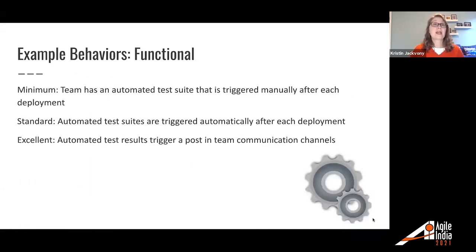For functional: minimum — the team has an automated test suite that is triggered manually after each deployment. Standard — that automated test suite is triggered automatically after each deployment. For excellent — automated test results trigger a post in team communication channels. So if the automated tests are triggered and there's a failure, there's going to be a post in, say, a Slack channel saying, 'Hey, you've had a test failure here.'